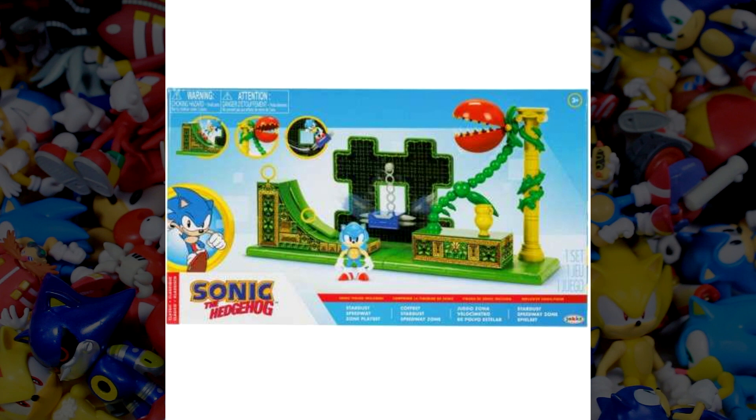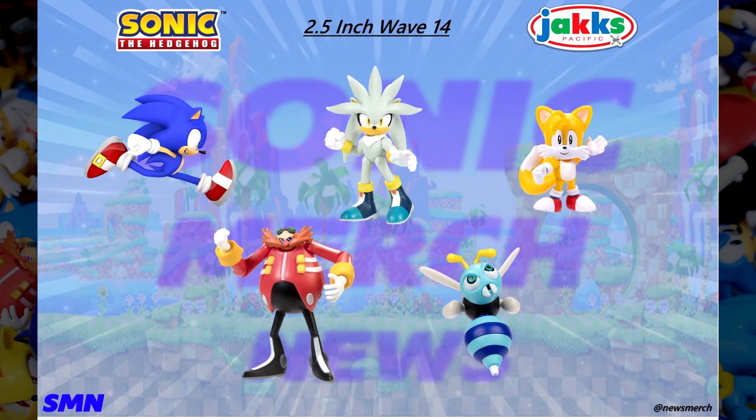Moving on, we did get an announcement on Wave 14 of the two-and-a-half-inch figures. Big shout out to Sonic Merch News for the image. What you're looking at is the full lineup of Wave 14: we got a brand new Sonic figure in a running position — we talked about this before when it was leaked — and for the rest of the figures we have Silver, classic Tails, Dr. Eggman, and the Buzz Bomber.